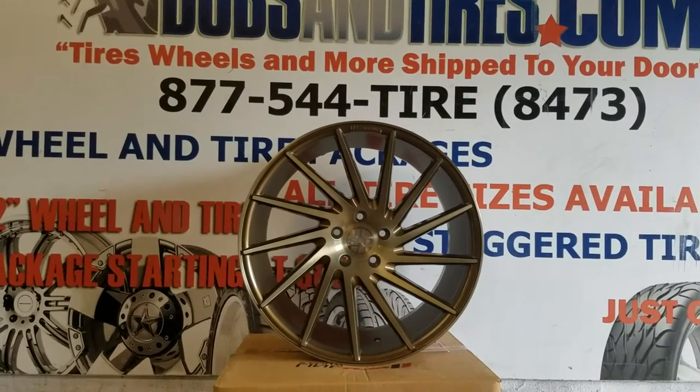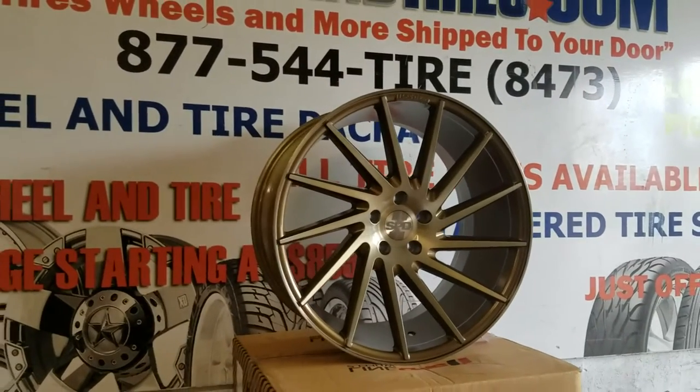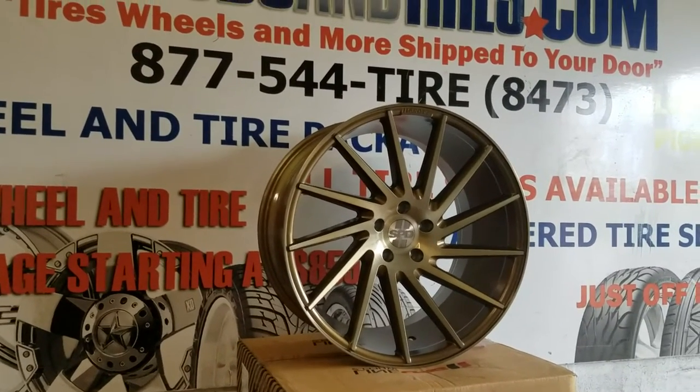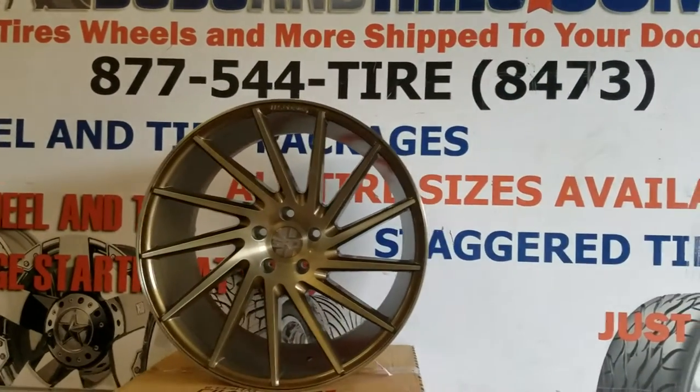And on Snapchat at DovesAndTires305. We are looking at the Speedline Ichi. This is the bronze finish — brushed face with bronze insides, which is one of my favorite wheels that they make.